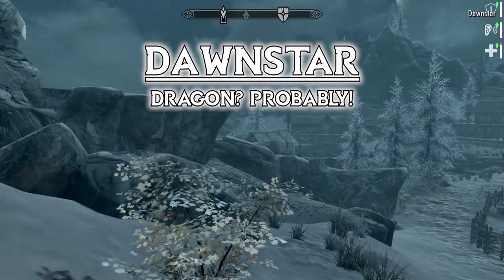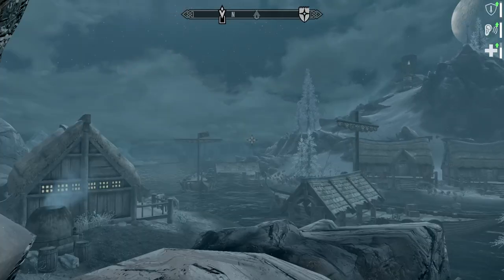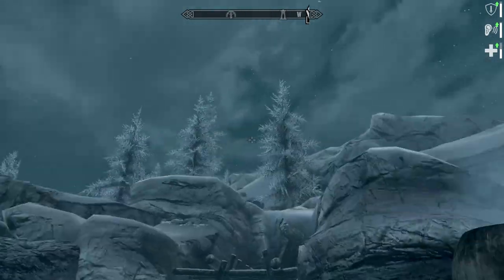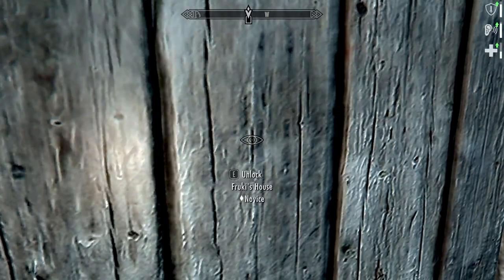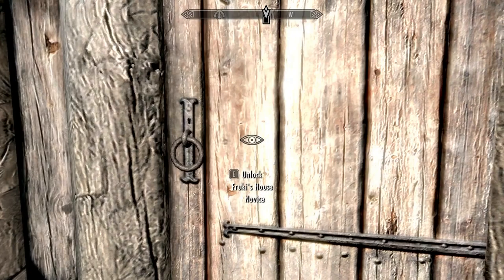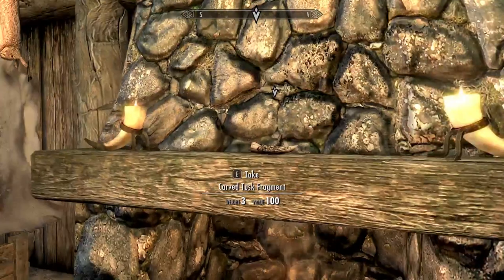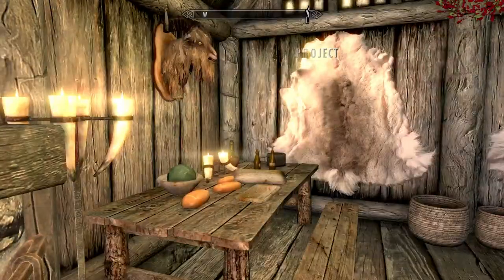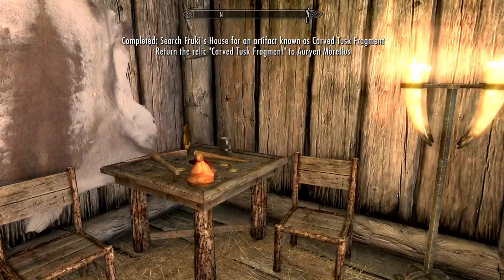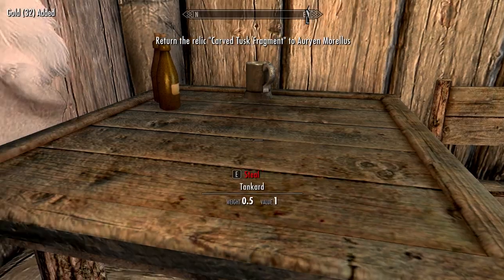We're in Dawnstar, which is under attack by a dragon — probably. We're going to check out this house for the Carved Tusk Fragment. I'm just bypassing the lock. And there it is — a Carved Tusk Fragment. I'm not sure where it goes in the museum but we got it.